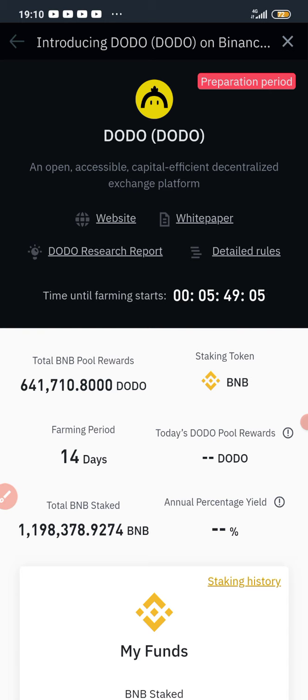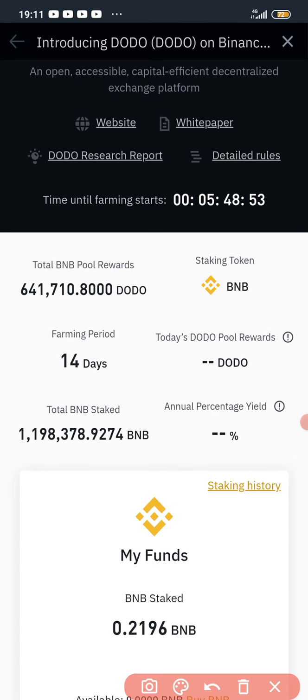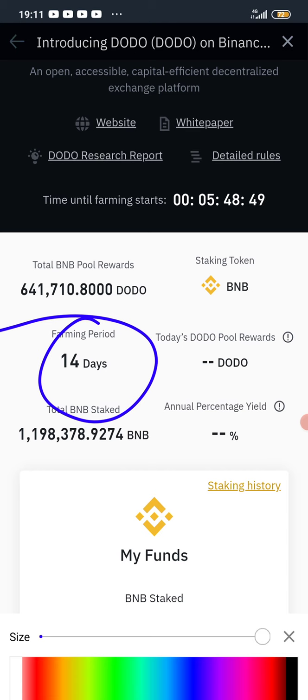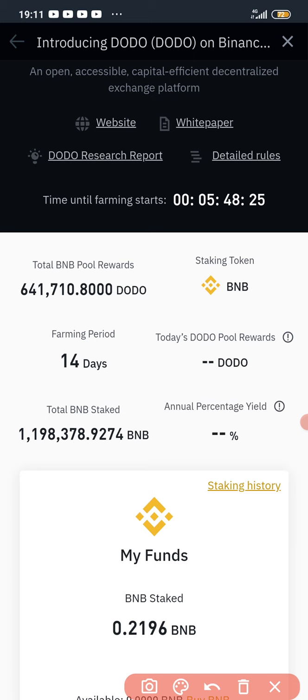That does it, guys. I really hope you find this video helpful — please make sure you like, comment, and share this video. The farming period is 14 days, but you don't actually have to wait 14 days — you can unstake your BNB at any time and claim your free DODO reward at any time. This is where your free DODO will be reflecting. Thank you for watching. Please subscribe and turn on the bell button. To subscribe is free — you are not paying a dime. See you in the next video, peace out.